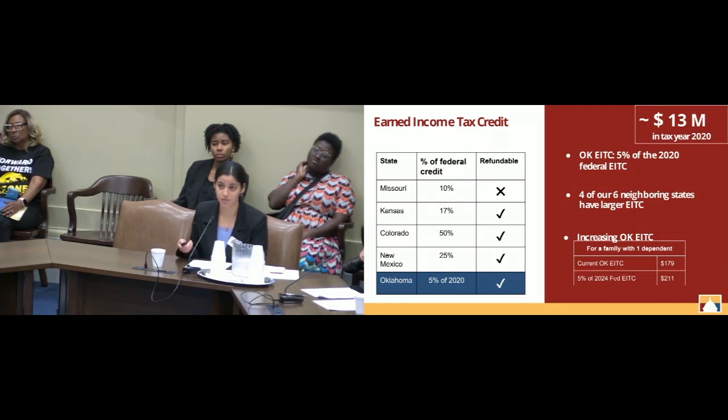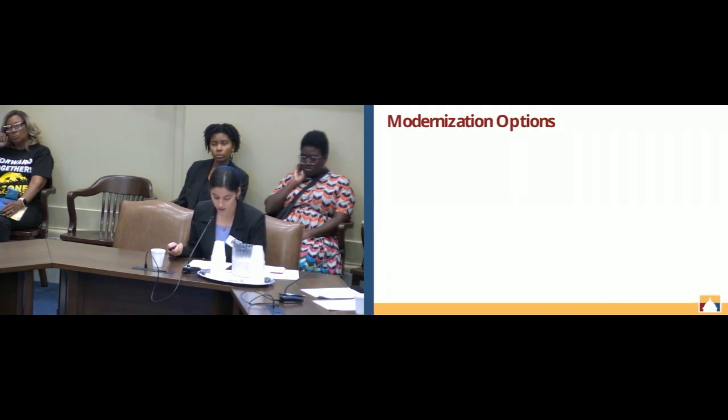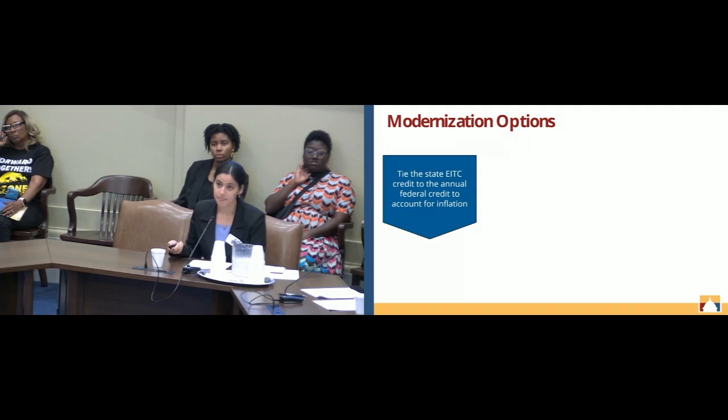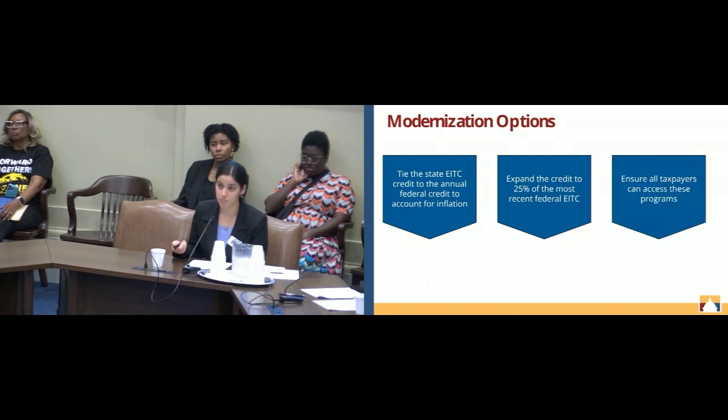If we change that from 5% of the 2020 federal credit to 5% of the most recent federal earned income tax credit, it jumps up to barely $211. But if we increase that from 5% to 25%, it significantly increases to a little over $1,000, which is enough money to actually cover rent or other needs a family might have. Modernizing options include tying the state credit to the annual federal credit to account for inflation, expanding it from 5% to 25% of the most recent federal earned income tax credit, and making it more accessible for all taxpayers.